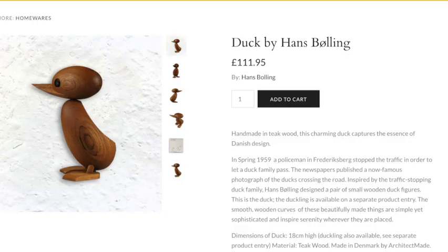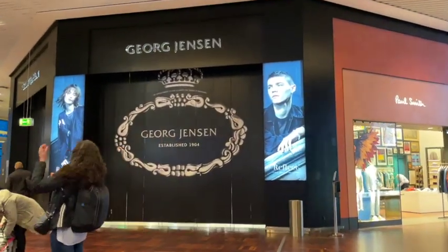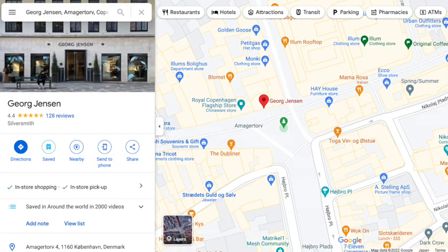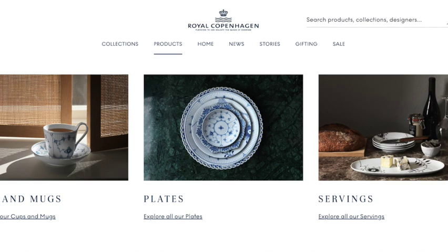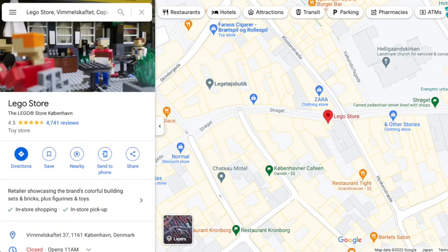Danish wooden ducks — I don't know why, but it's a thing. Silver, especially something from Georg Jensen, a famous silversmith who lived in Copenhagen; there's a storefront on the main shopping street as well as one in the airport. If you're looking for something extra fancy, anything porcelain from Royal Copenhagen is just for you — it was founded by Queen Juliane Marie in 1775 and can be recognized by its factory mark of a crown atop three hand-painted waves. Legos — did you know Legos were founded in Denmark? There's a great Lego store on that main shopping street.